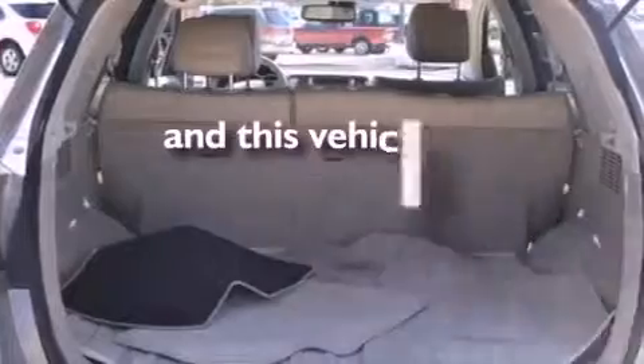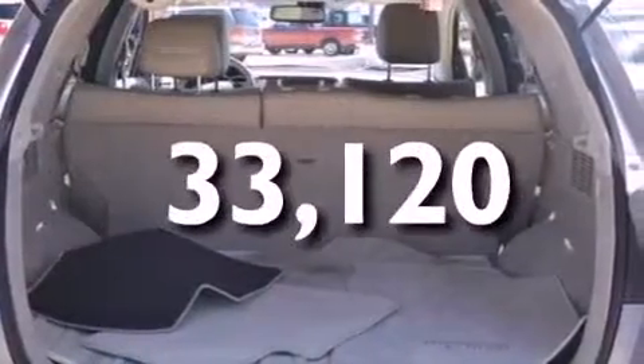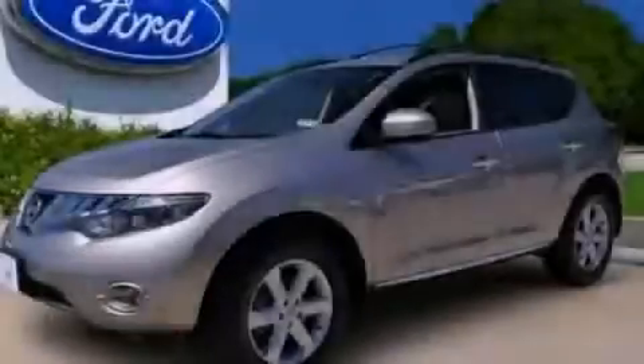And this vehicle has fewer than 34,000 miles on the odometer. Stop by today and test drive this automobile for yourself.